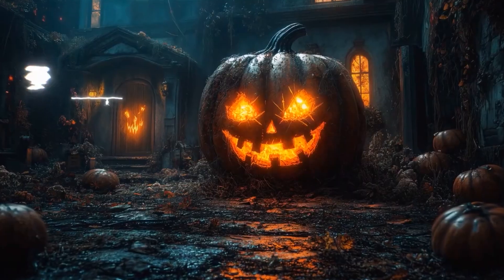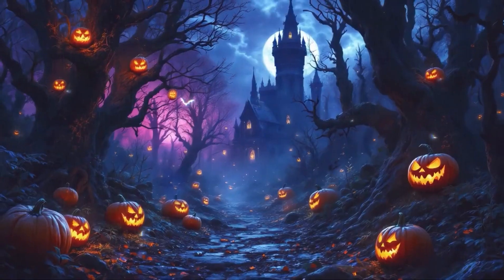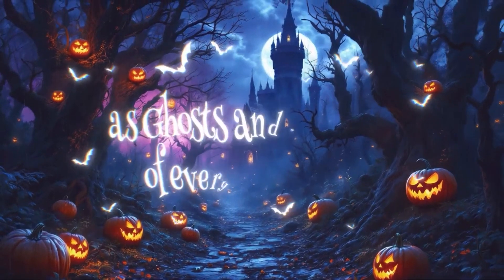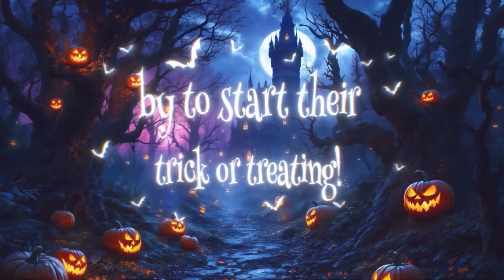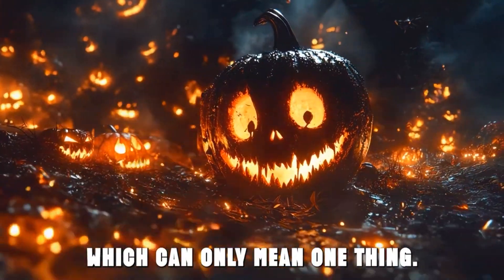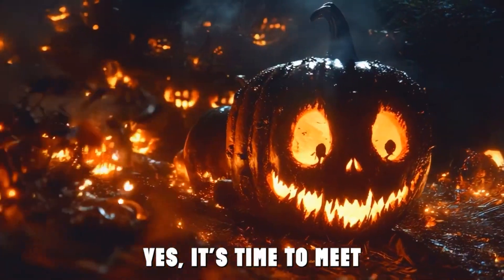Let's check out what this product is all about. It's that spooky time of the year again. The witching hour is almost upon us as ghosts and ghoulies of every type stand by to start their trick-or-treating, which can only mean one thing. Yes, it's time to meet the zombie ghost.